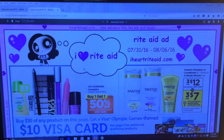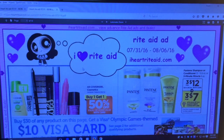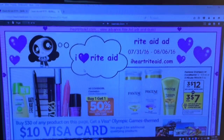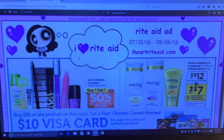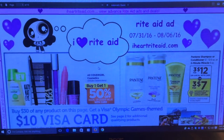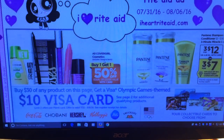Hi everybody, it's Michelle. Today is Thursday, July 28, 2016, and this is my Rite Aid matchup for 7/31 through 8/6 2016. We have just a few things that I'm seeing for deals this week.